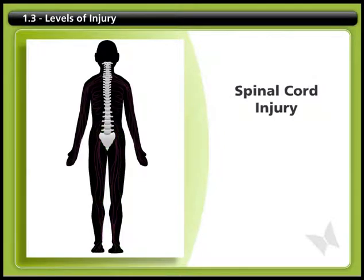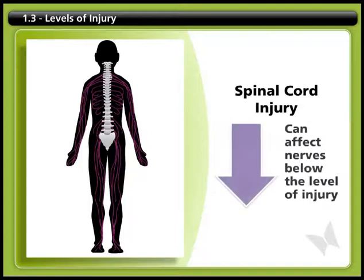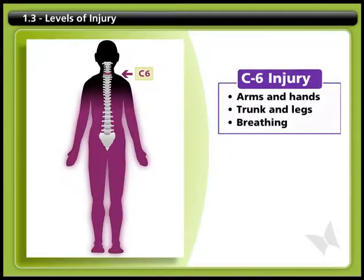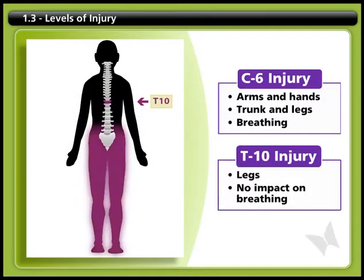When you experience a spinal cord injury, the nerves at the level of injury and below may stop sending messages properly. The parts of your body controlled by those nerves may be affected. An injury to the neck area, for example at the C6 level, can result in impairment to the arms, hands, trunk, and legs, and can affect a person's breathing muscles. A lower injury to the back, for example at the T10 level, can result in impairment mainly in the legs, with no impact on breathing.